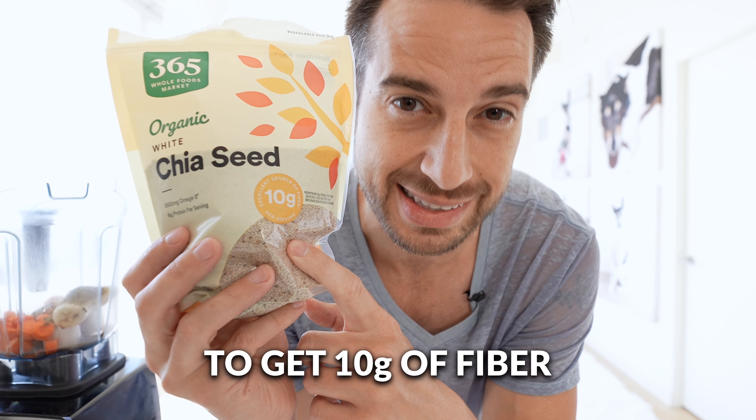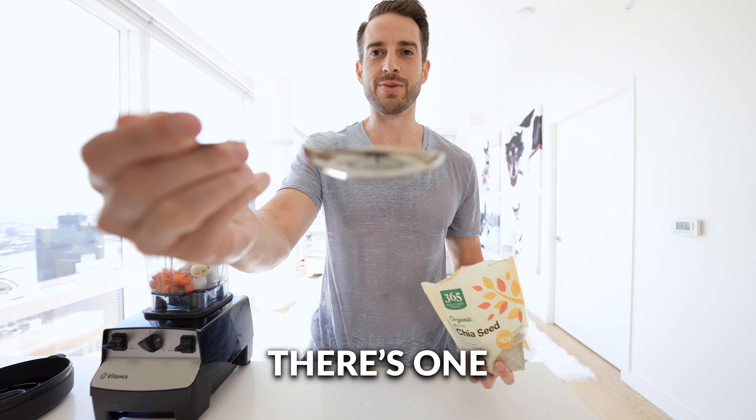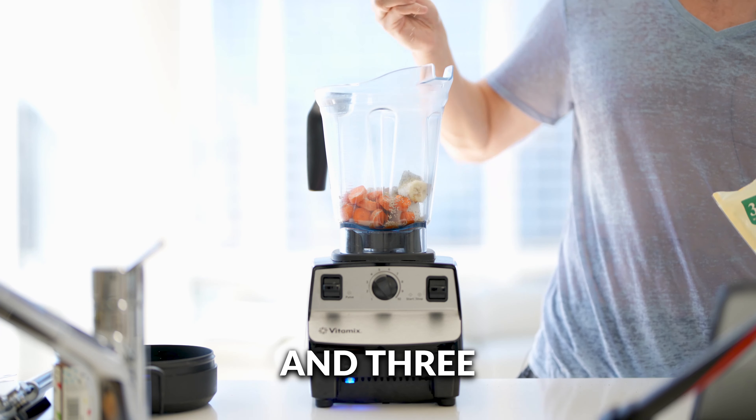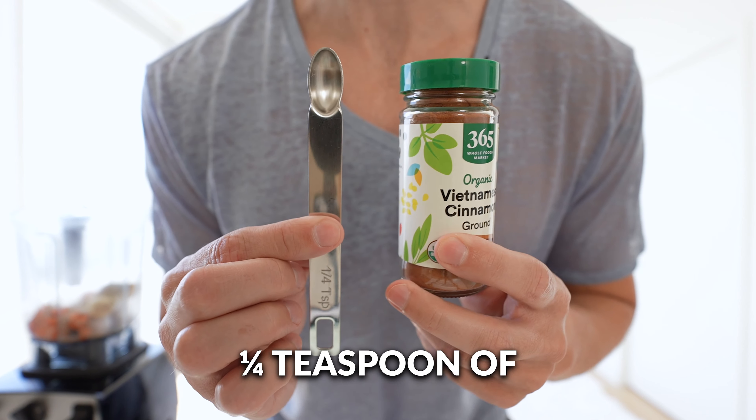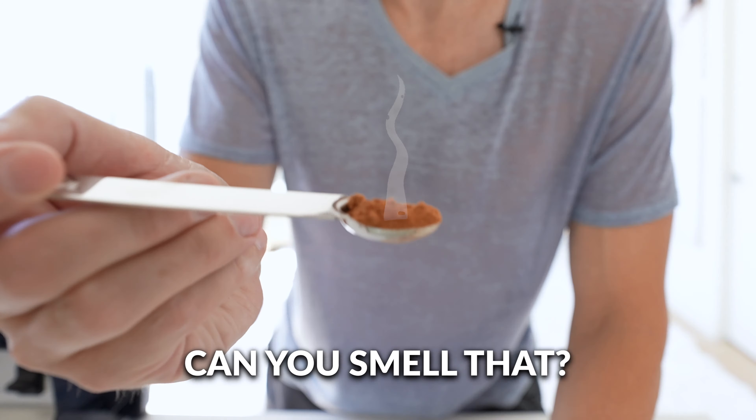We'll do three tablespoons of this to get 10 grams of fiber. One quarter teaspoon of ground cinnamon — mmm, smells so good.